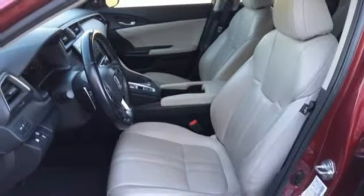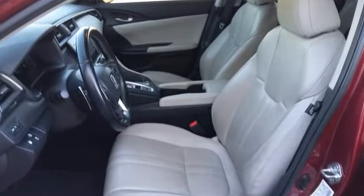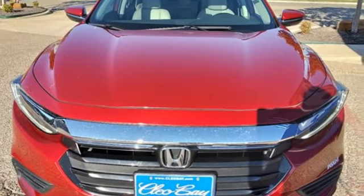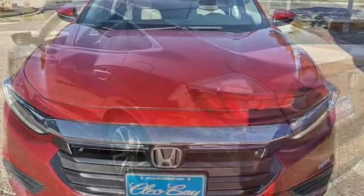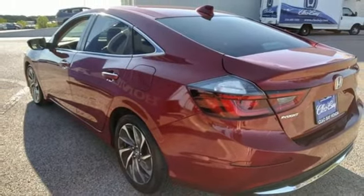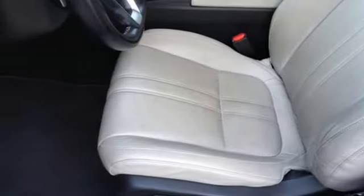A great vehicle is comprised of great features like these: auto dimming rear view mirror, Wi-Fi hotspot, front heated leather bucket seats, integrated navigation system with voice activation, inline four cylinder engine, and dual zone climate control.